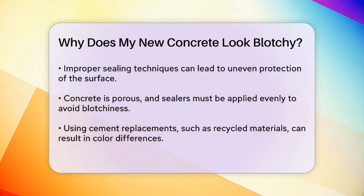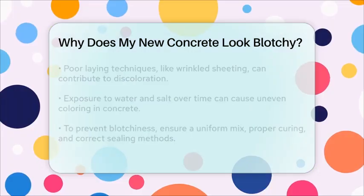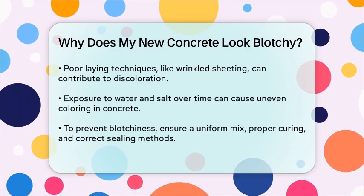Using cement replacements such as recycled materials can also result in color variations. These materials can perform differently than traditional concrete, leading to different hues that may not match the existing concrete as expected.